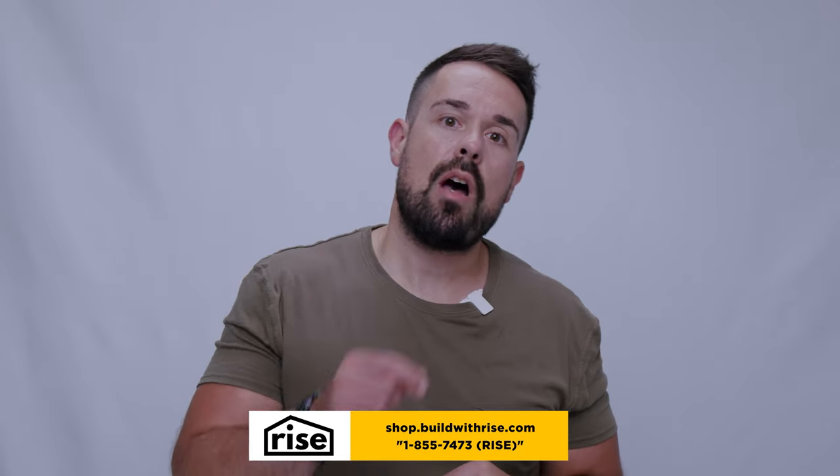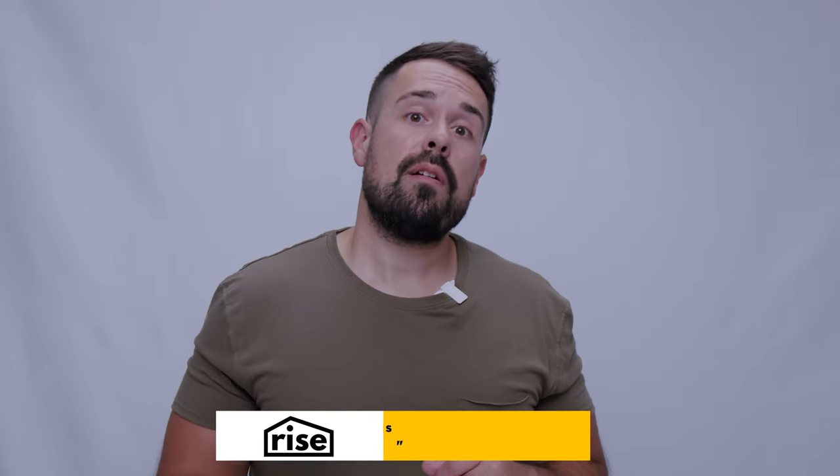If you have any questions about AFM's interior paint that we didn't answer, feel free to throw them in the comments or call our customer line to start an order. Thanks a lot guys and we'll catch you on the next one.